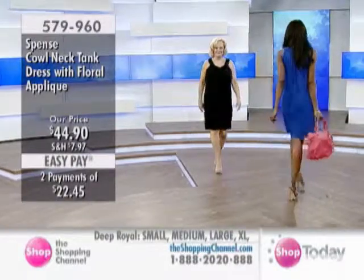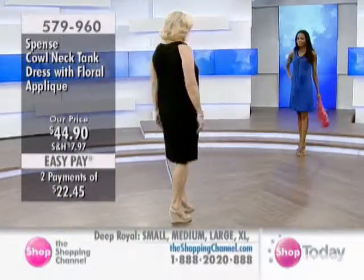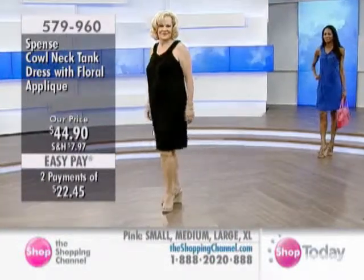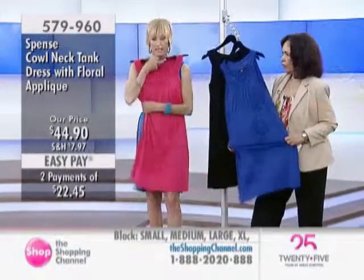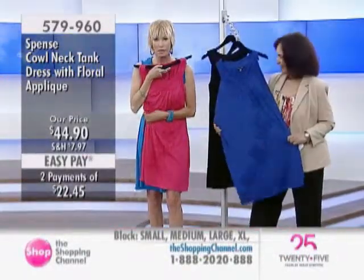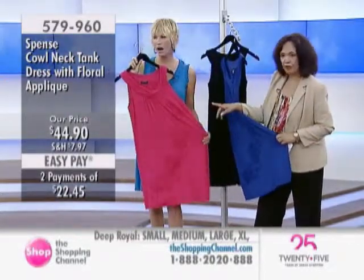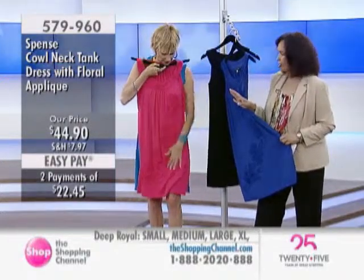It just flows from the body, so it's easy. For any ladies who may have a little trouble in the midsection — maybe that's where their problem spot is — this just flows right over the body. It's a perfect length, right to the knee. And you can even put a belt around it if you want to show off your waist a little bit. This is the perfect color to show off the applique. Just under $45.